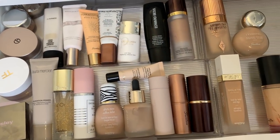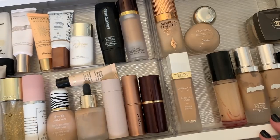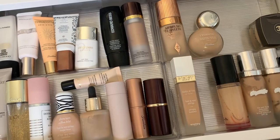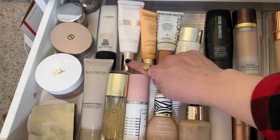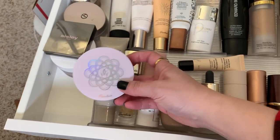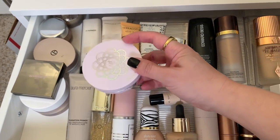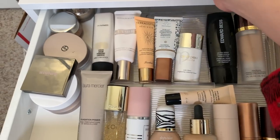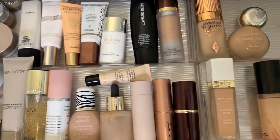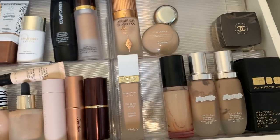Let me turn you guys around. So here is my primer and first foundation drawer. This is limited edition — I actually really really like this, so I'm going to use this as primer. In terms of foundation, I don't think any of these are limited edition, so let's go to my other drawer.